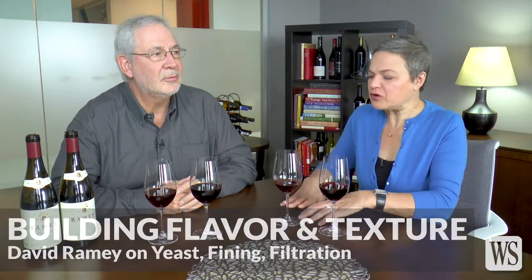What do winemakers do in the winery to get the most flavor and beautiful silky textures in the wine? Here to talk about yeast, fining, and surlie is David Ramey.